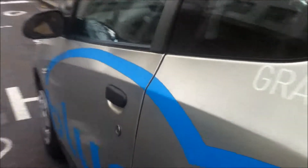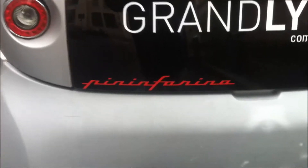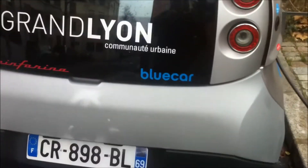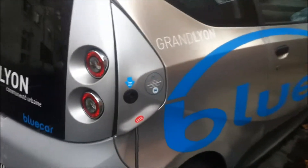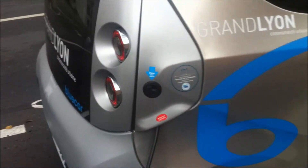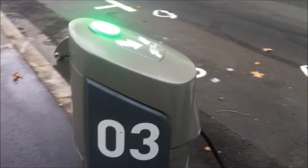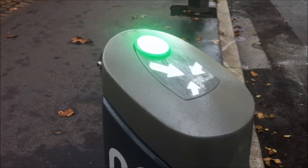Very simple inside. It's called the blue car and here is the Pininfarina design. You unhook the car from here and this is the charging station.